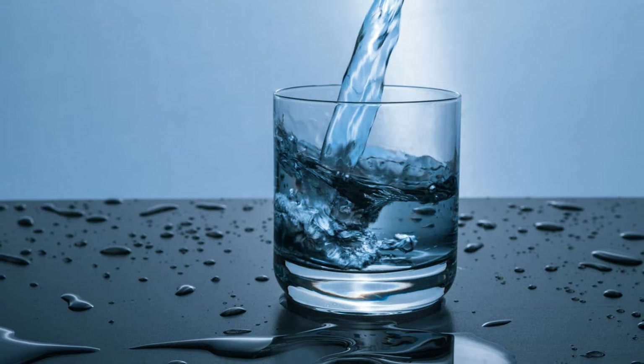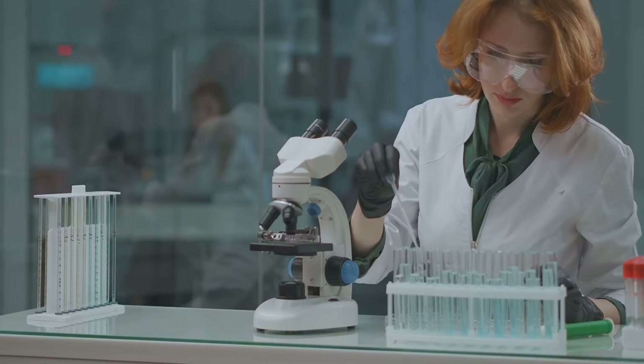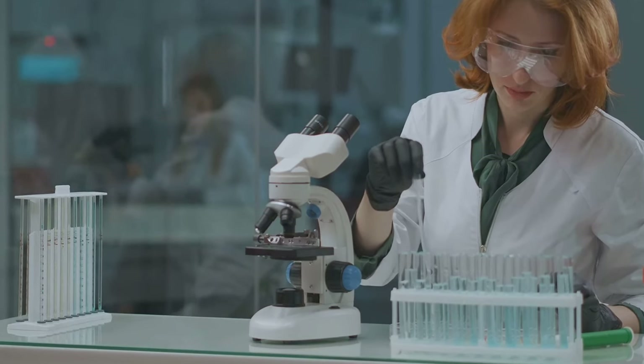Once you've secured that dream property and become acquainted with your well setup and environment, you might want to test at the basic level on a yearly basis. Ensure to check with your local Department of Health Services for a certified laboratory when choosing a testing company.